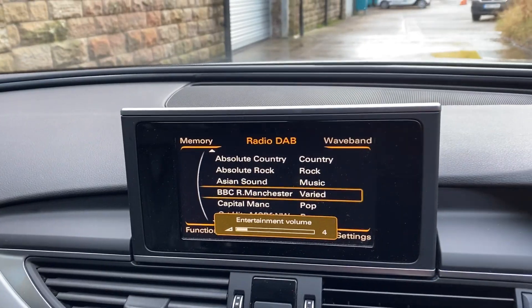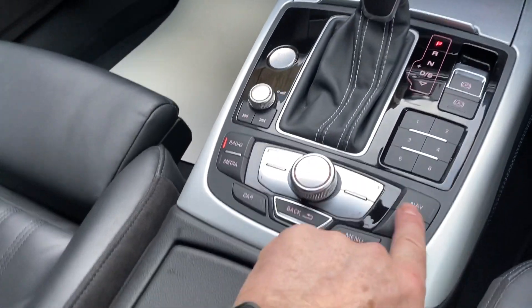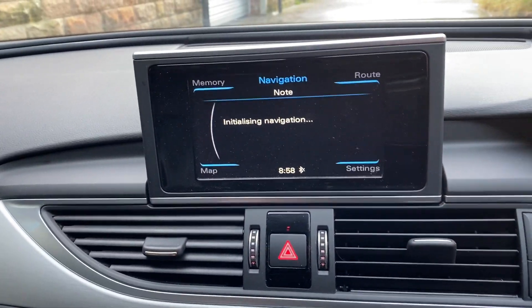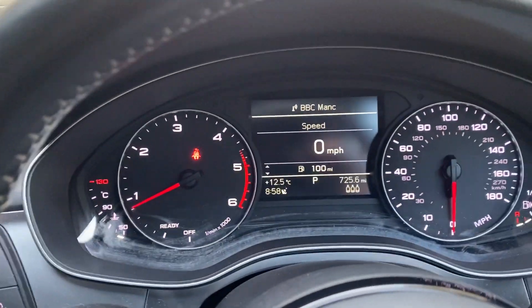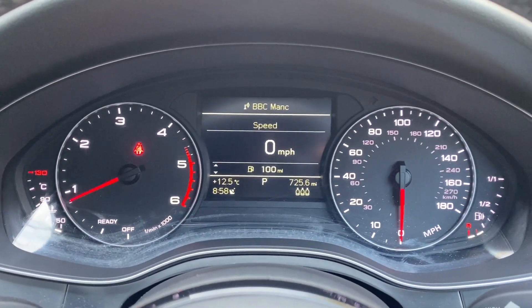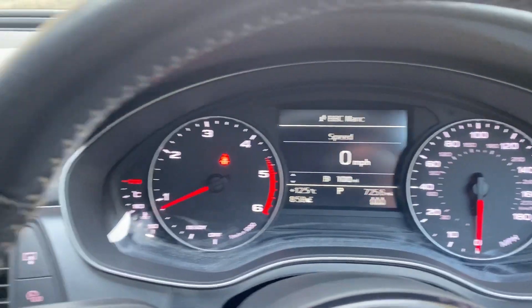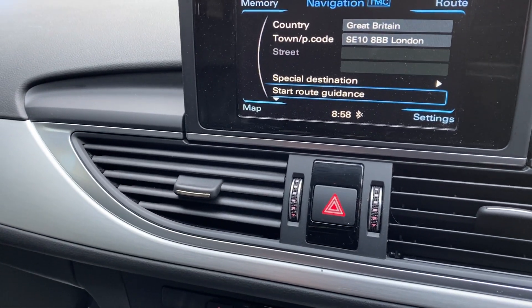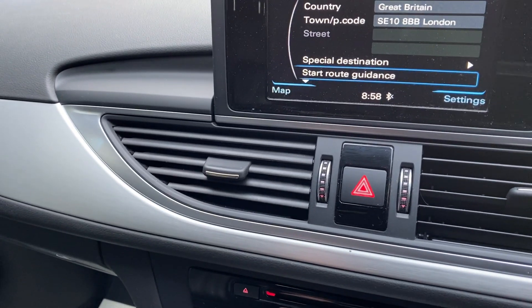You've got your DAB, and I think you've got NAV on this model — just trying to find the buttons down here. So we've pressed the NAV, it's probably initialising — just because we've just started the car. There's a picture of the clocks there.